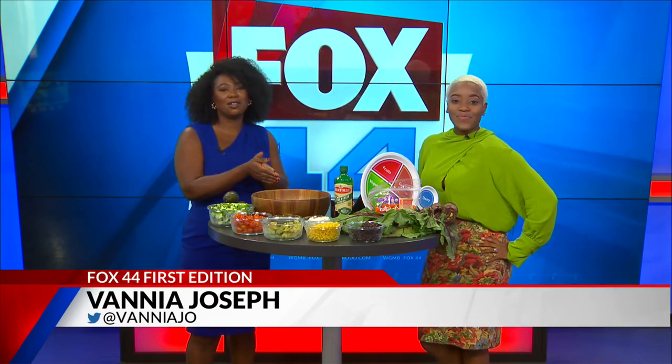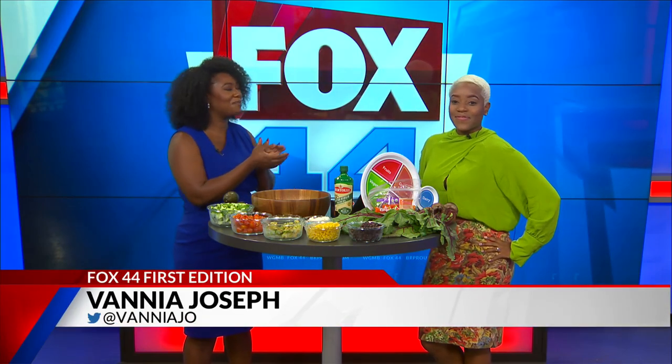This morning we're kicking off a new health segment with registered dietitian Ellen McKnight of the Maxine Firm, joining us in the studio. Every first Monday of the month, you can expect helpful tips on healthy living.